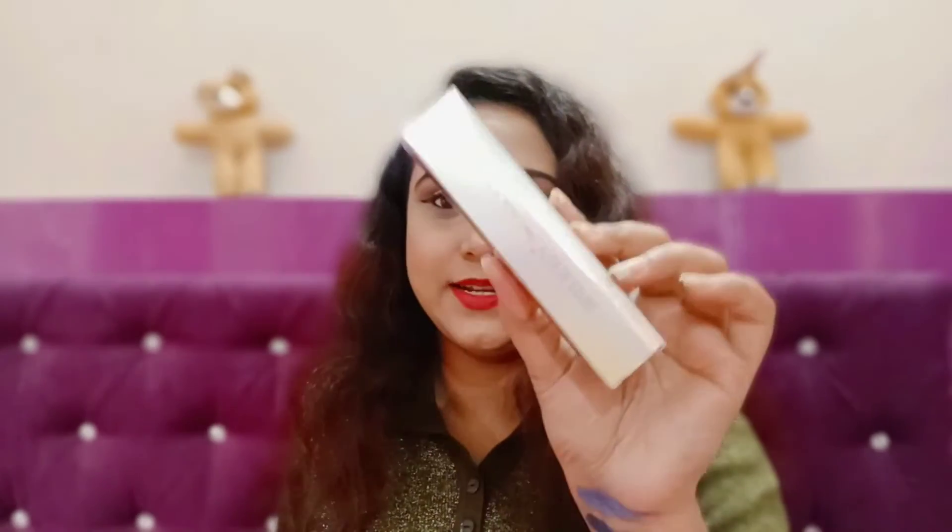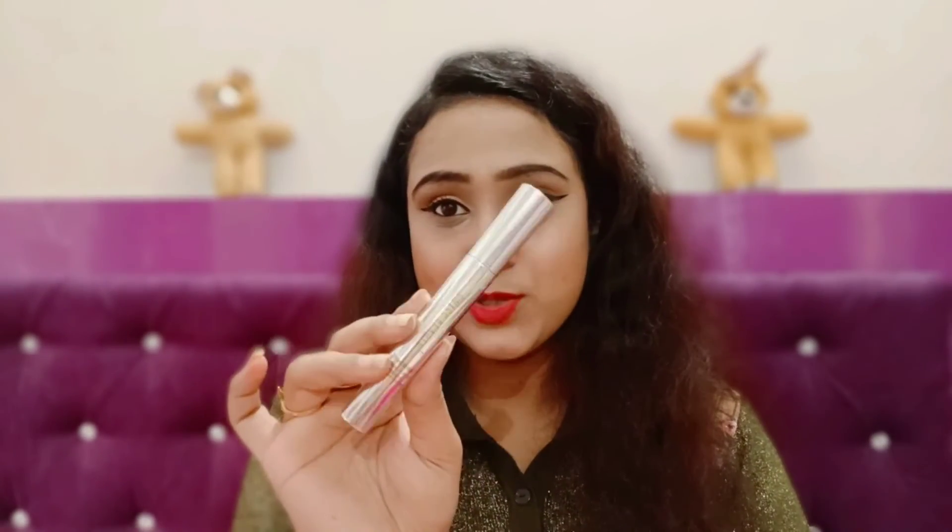This is the Swiss Beauty Mascara in shade Black. It can also provide length. I'll use it very soon. This will all be featured in a Swiss Beauty one-brand makeup tutorial, so stay tuned for that.